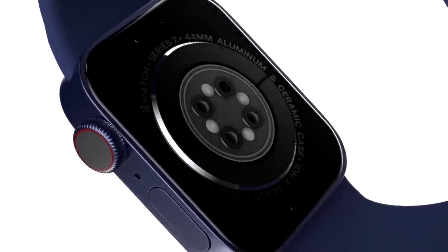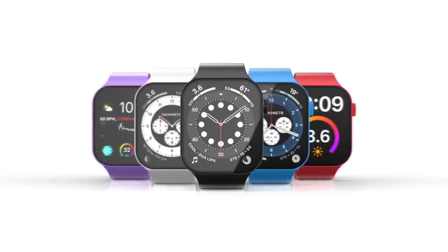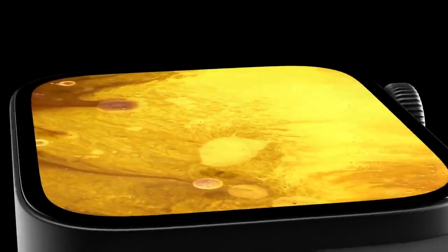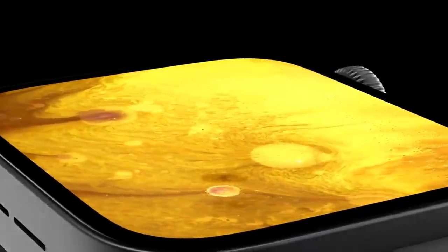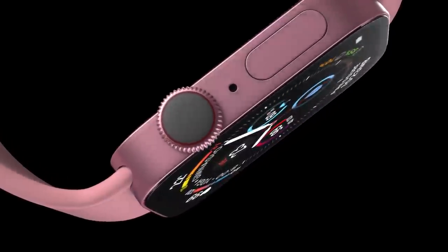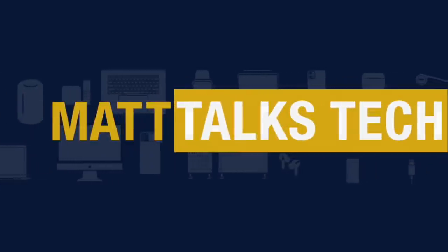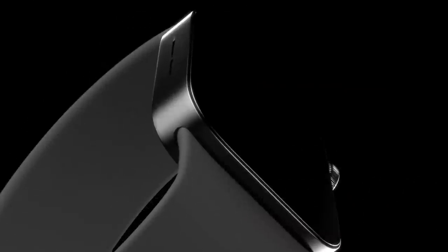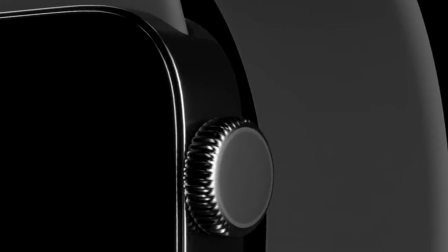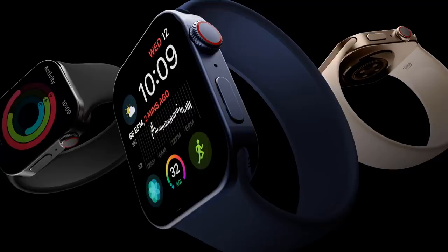It's not long now until we can flash a new Apple Watch Series 7 on our wrists. A new report has just shown the model spotted ahead of launch. Today I want to share with you the latest about this, a summary of features, and the latest on the Apple Watch 7 release date and price. Hi, it's Matt here — it's really not long now until we will see the Apple Watch 7, the successor to the Apple Watch 6.